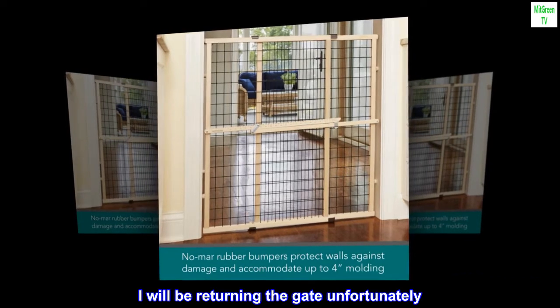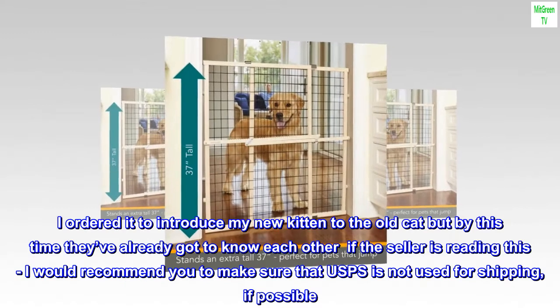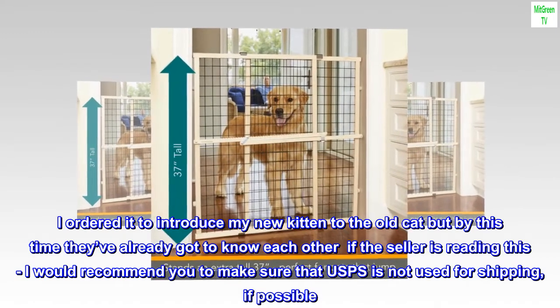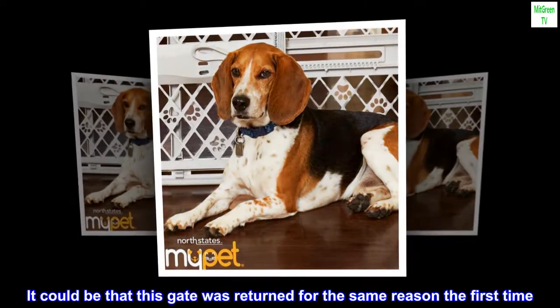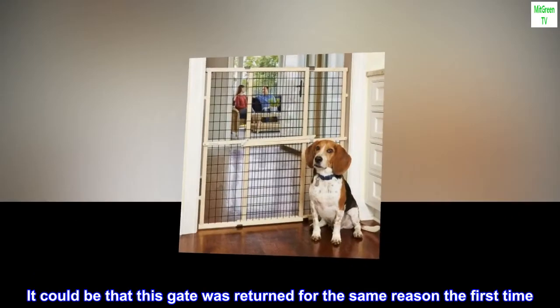I will be returning the gate unfortunately. I ordered it to introduce my new kitten to the old cat, but by this time they've already gotten to know each other. If the seller is reading this, I would recommend making sure that USPS is not used for shipping if possible. It could be that this gate was returned for the same reason the first time. Good luck!